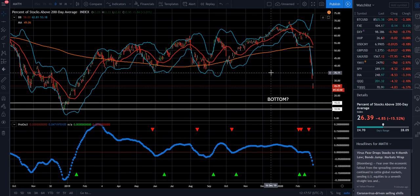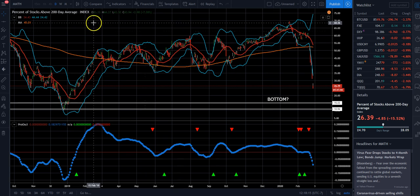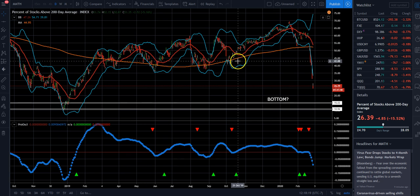Hi, this is Anthony with TradingATFs.com. Today is February 28th, 2020, and we just wanted to make a very short video here on one of the indicators that we look at to determine whether the market has hit a short-term bottom. You can see here that we're using percentage of stocks above the 200-day moving average.